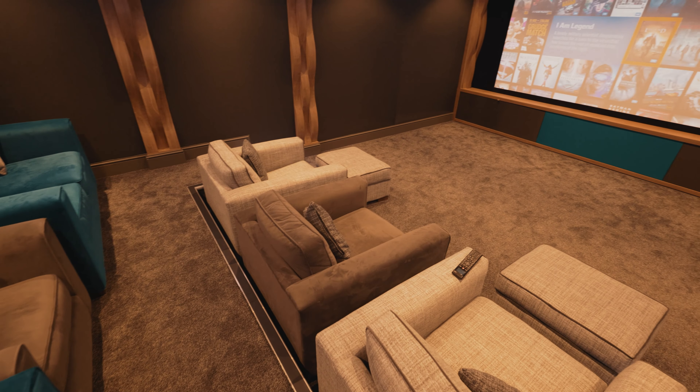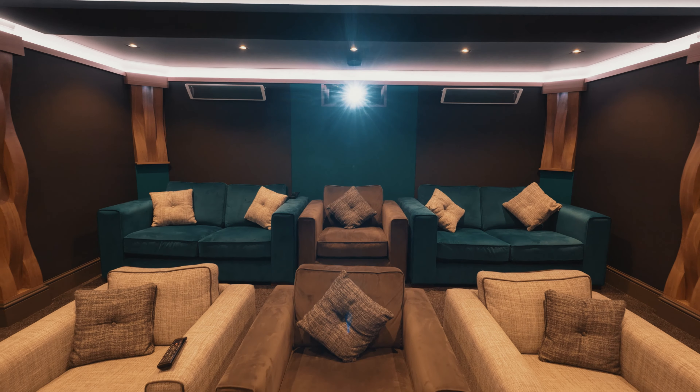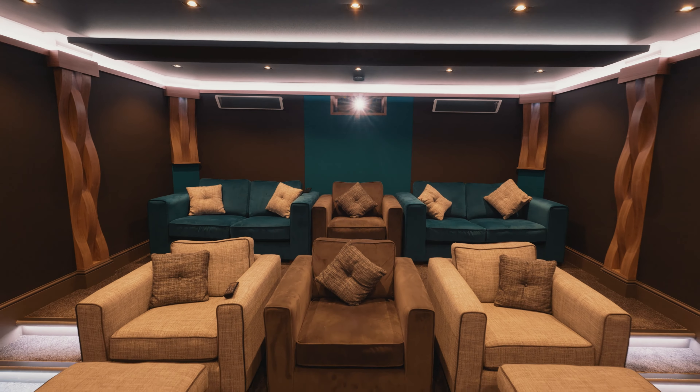Eight years ago we decided to invest in our showroom, and here clients can experience three different cinema rooms that we have on display — one being our dedicated cinema and a couple of media rooms at different price points for people to experience.